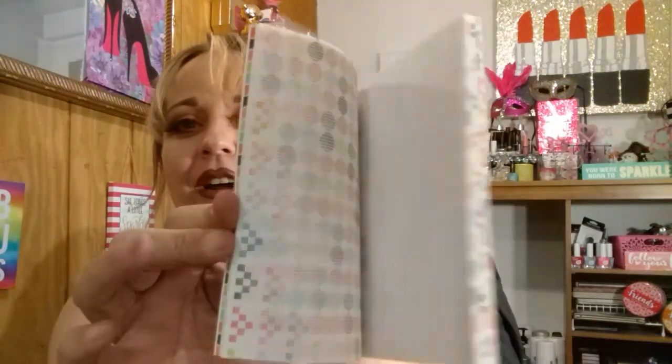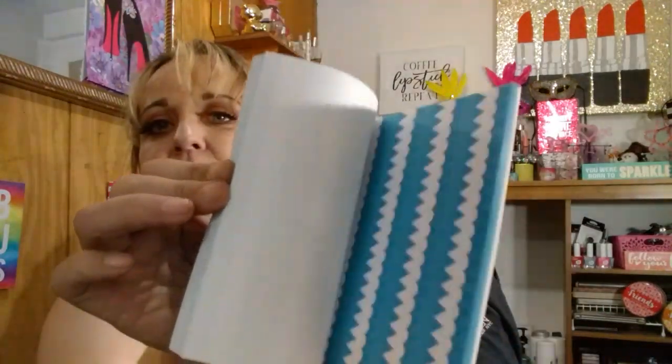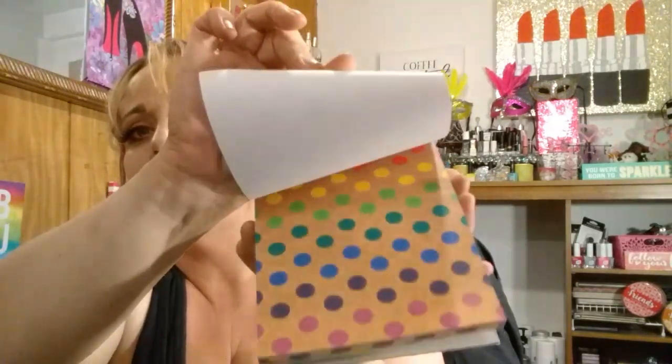Last but not least, I found some more of these books for pocket letters or whatever you want to use them for. This one is 36 sheets — very pretty. I just don't want to hold you guys up any longer. This one has 36 also, and another one with 36. I cannot wait to start doing pocket letters, I am telling you. There's also an activity paper pad with 30 sheets. I've never even noticed these before so they must be new. I think I got them all.